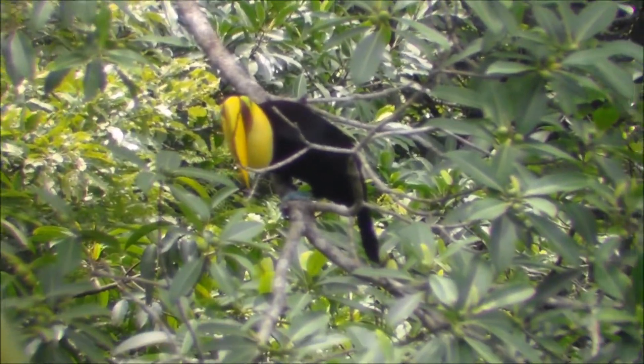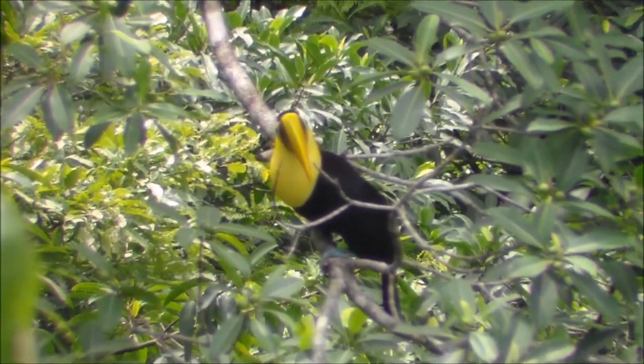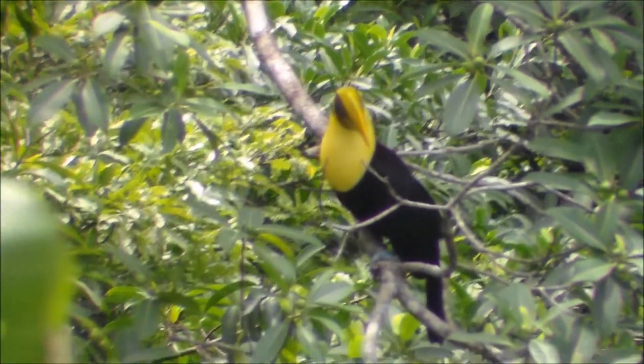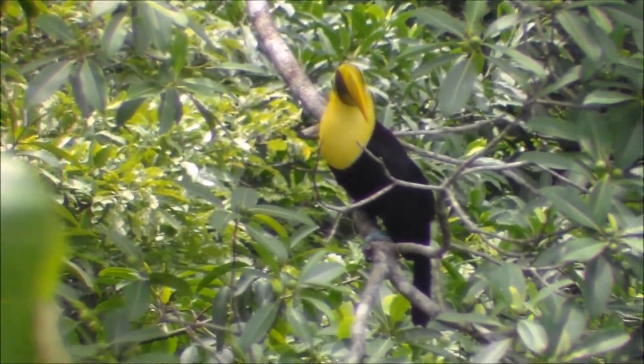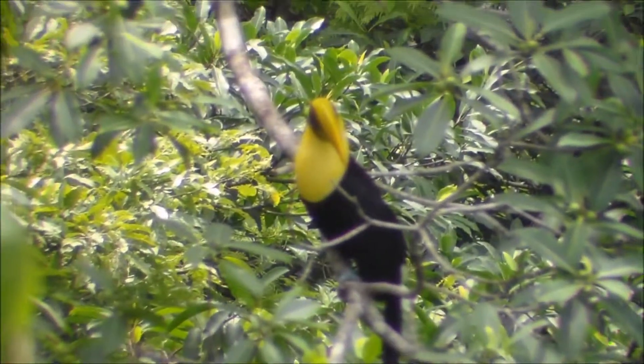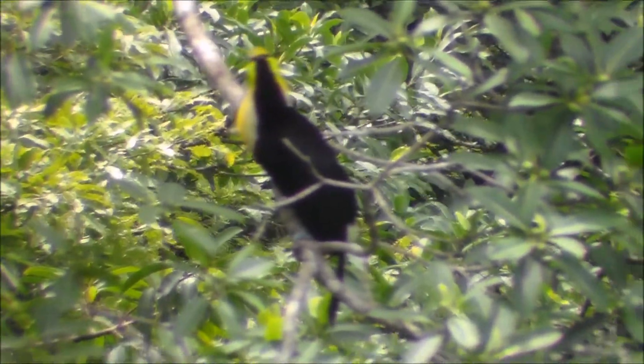Or black mandible toucan. This is the second biggest toucan of America. The biggest one you can see in Colombia, South America, and the biggest one in Costa Rica among the seven different species.